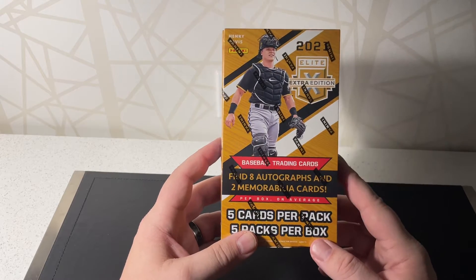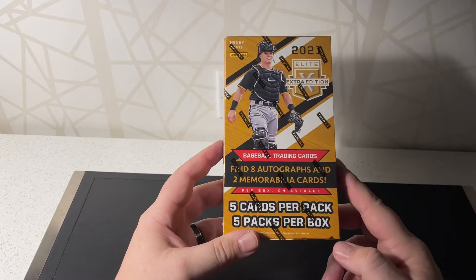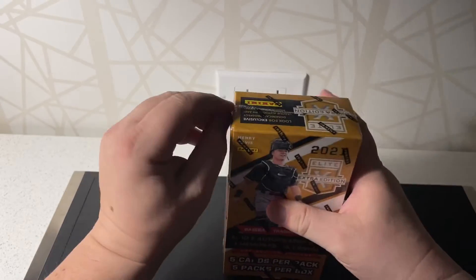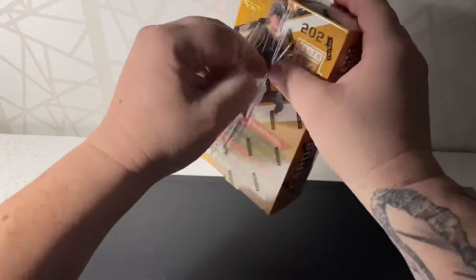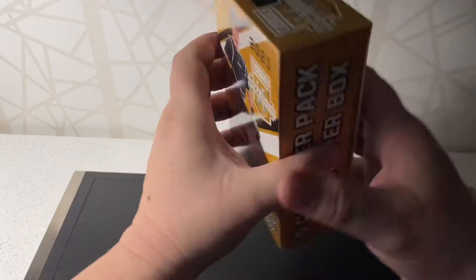First we're gonna start off with the 2021 Elite Extra Edition — five packs, five cards per pack. You get eight autographs and two mem cards. It's another non-licensed product, but something to open and hopefully get a couple good young players, like big name guys.